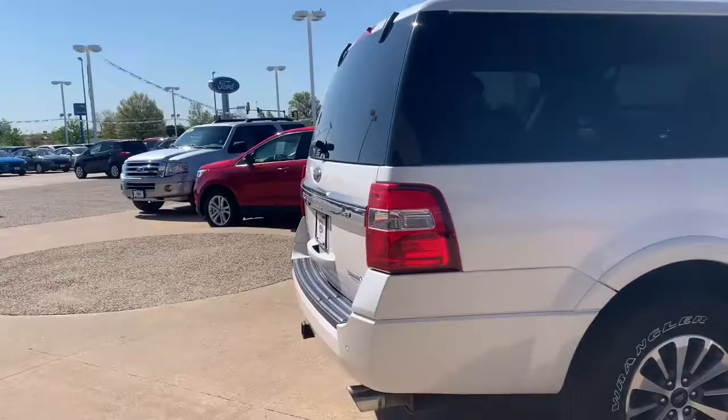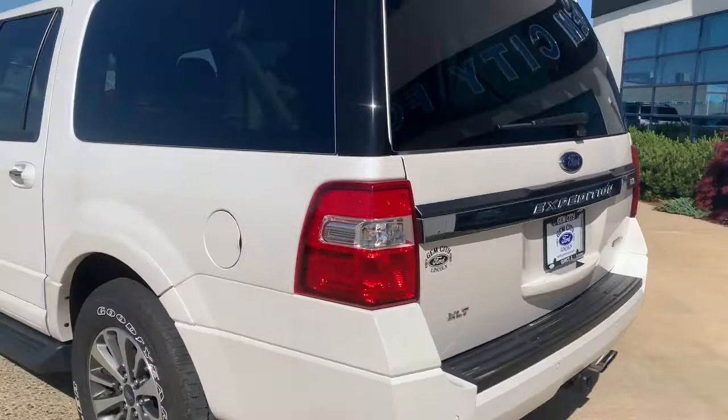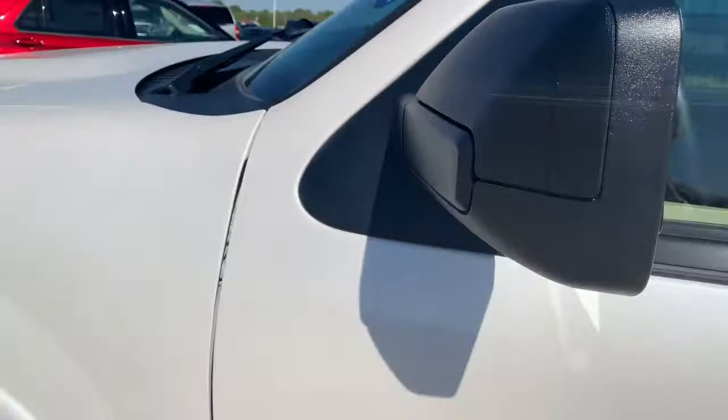White platinum exterior. It's got a tow package, backup sensors with a backup camera. Don't notice any exterior flaws. It does have the keyless entry code right here and a BLIS blind spot monitor right here.